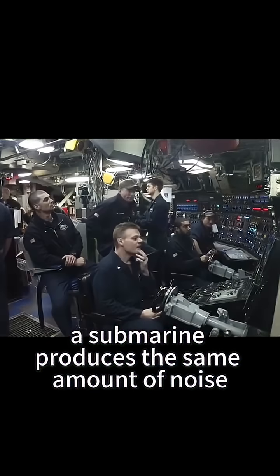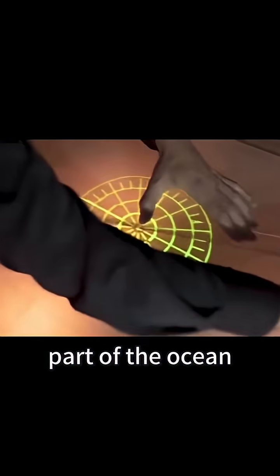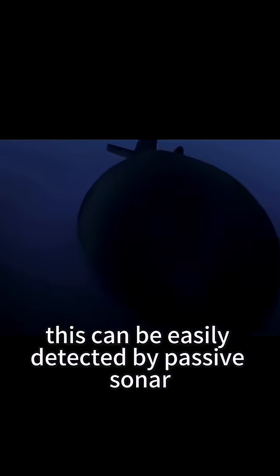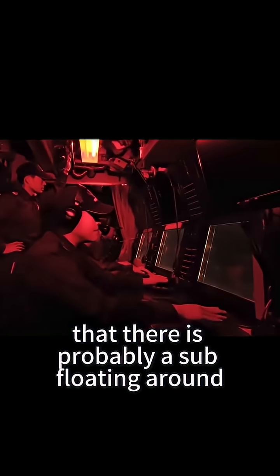A submarine produces the same amount of noise even when it's operating in a particularly loud part of the ocean, with things like dense wildlife or strong currents. But if the anechoic tiles absorb most of the sound waves, they can create a quiet zone known as an acoustic hole. This can be easily detected by passive sonar as it comes across an unusually quiet space in the middle of all the ambient noise. Any well-trained sonar tech will be able to tell that there is probably a sub floating around in the acoustic hole.